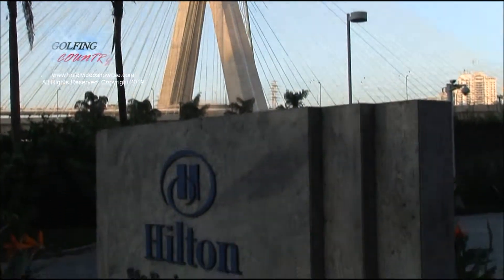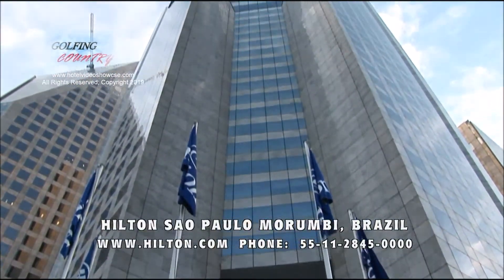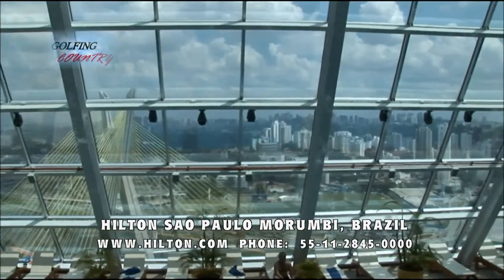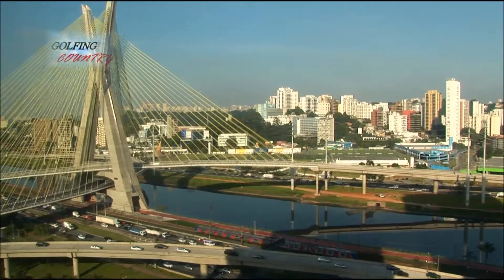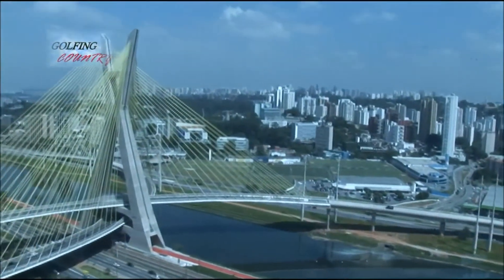The Sao Paulo Hilton Morumbi Hotel is a perfect choice for modern business and leisure travelers. Its location is a major asset — it's situated in a business complex right in the heart of Sao Paulo's financial district. The hotel boasts an extraordinary view of Sao Paulo's new landmark.